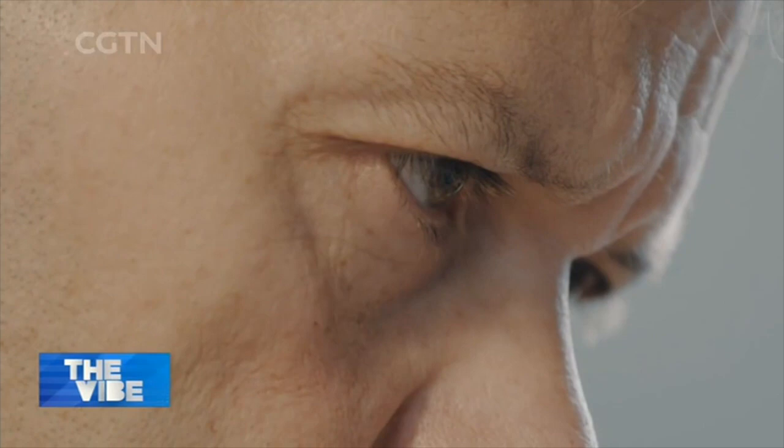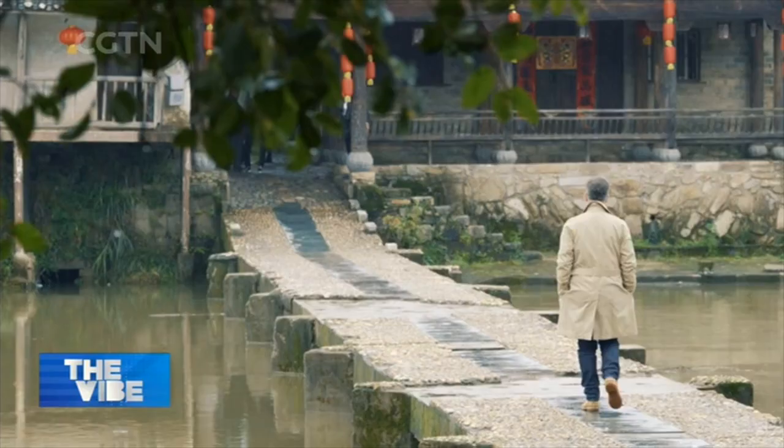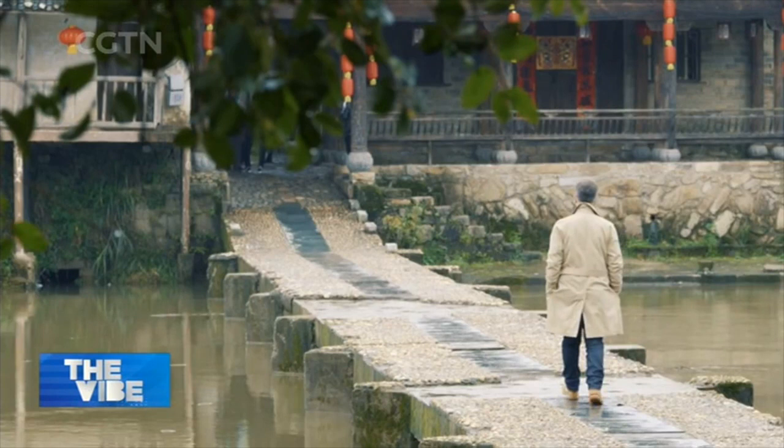For Guy Thompson, making this lampshade is not only a challenge but also relates to his choice of life. Guy is a Londoner with a PhD in physics, who is now a ceramic artist in Jingdezhen.